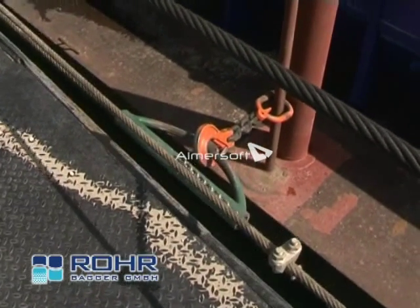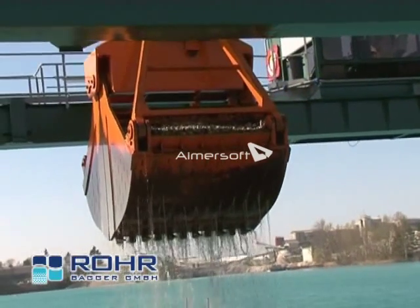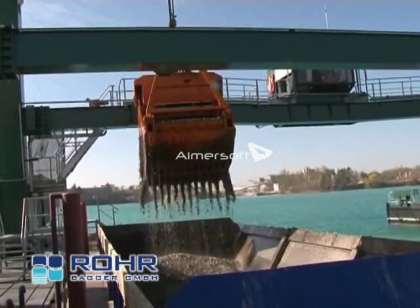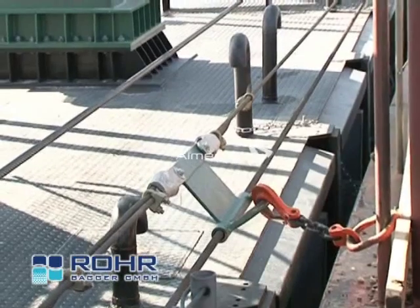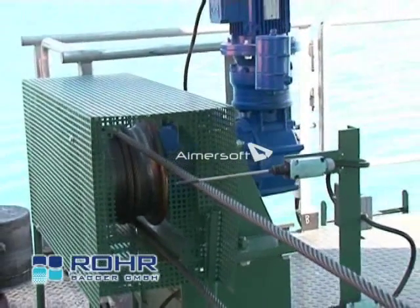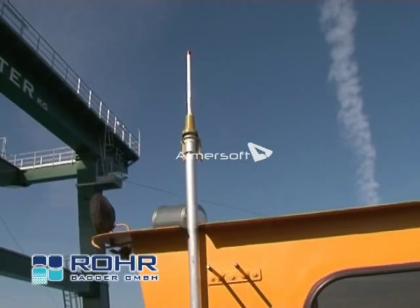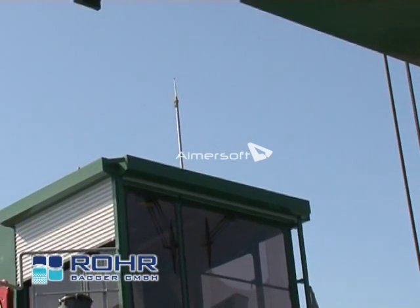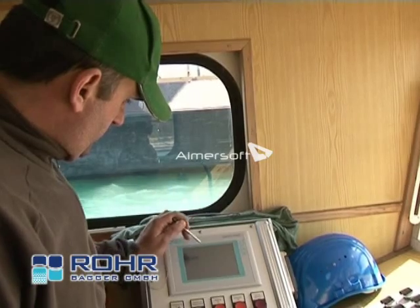The distance from barge to the dredge's pontoons is captured by ultrasensors. Taking these figures into account, the position of the trolley is controlled in a way that always allows for a central grab unloading into the barge. At the same time, the barge is automatically hauled and thus is evenly loaded in the longitudinal direction as well. The barges are interlinked with the dredge's free programmable control by means of a permanent radar contact. Should this contact be interrupted, the automatic barge loading would be stopped immediately for safety reasons.